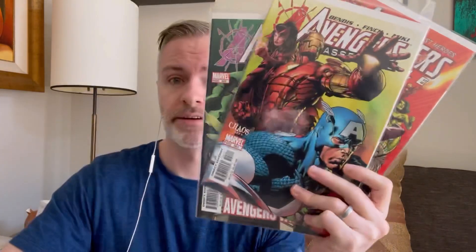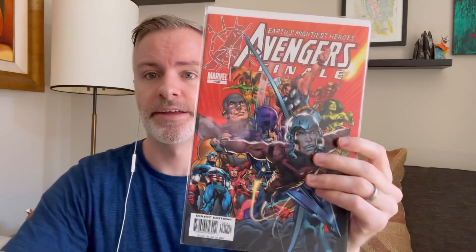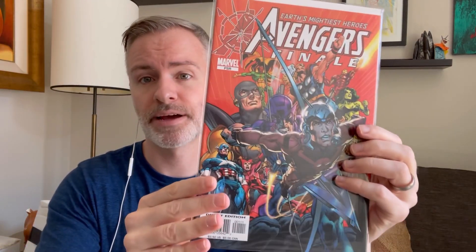I was happy to find a set of Avengers Disassembled — this is the prelude to House of M. So we've got when Wanda just goes crazy. These are amazing David Finch covers; this is around the time when David Finch started taking off. One of these Avengers will die — most of us know which one that was. The last issue of the series and then the finale, which sort of wrapped everything up.